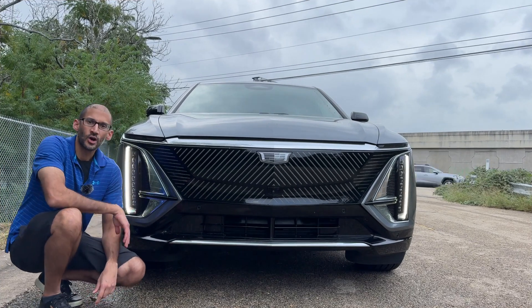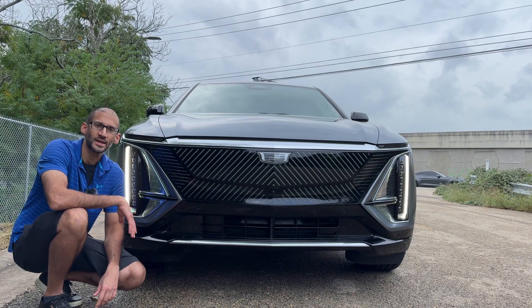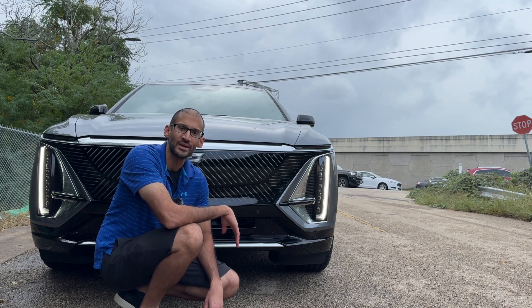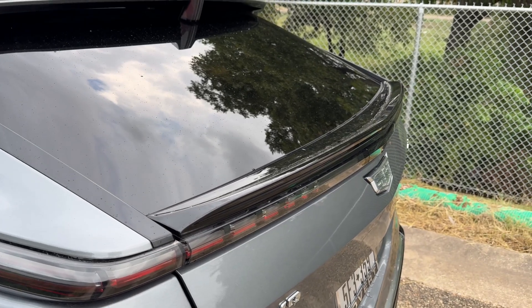There's a lot going on at the front end of this car with an interesting design. It's aggressive and sophisticated at the same time. The coolest aspect of the exterior design is the lighting — not just in the front, but also in the back. The taillights, the headlights, these long strips of lights. It's a very unique look.